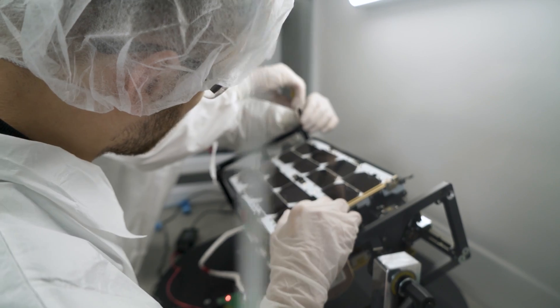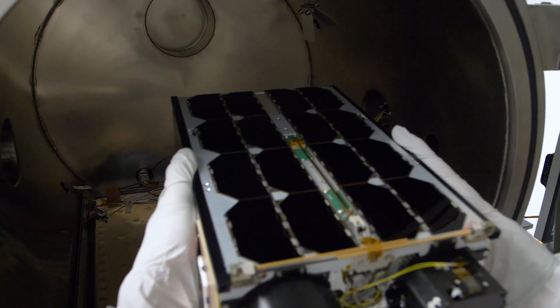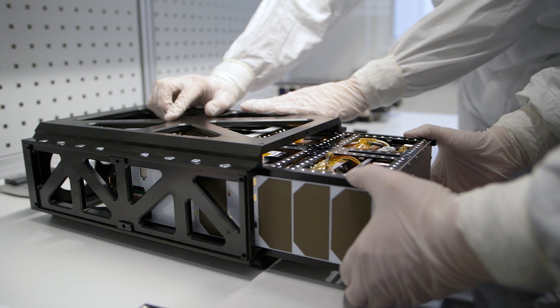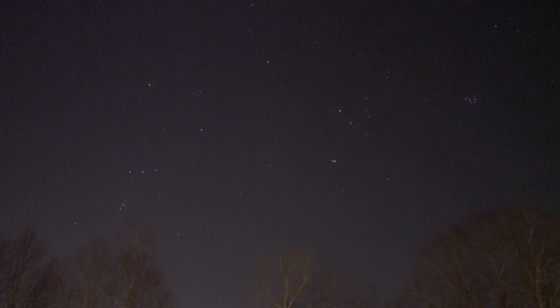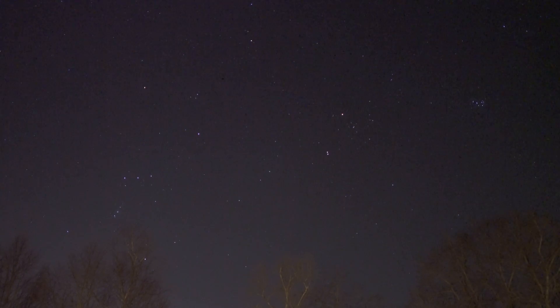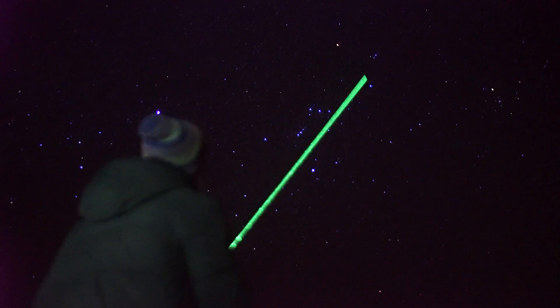I love working with satellites because when you see the actual thing assembled after you put all the screws in, finally test it, and say the last goodbye to it before it's shipped to the launch pad — you realize that the thing you built is actually going to be flying in space. It's the simple things like walking with your friends during the night, looking at the sky, not only identifying all the constellations but also looking at a specific place and saying that's the thing flying which I built with my colleagues.